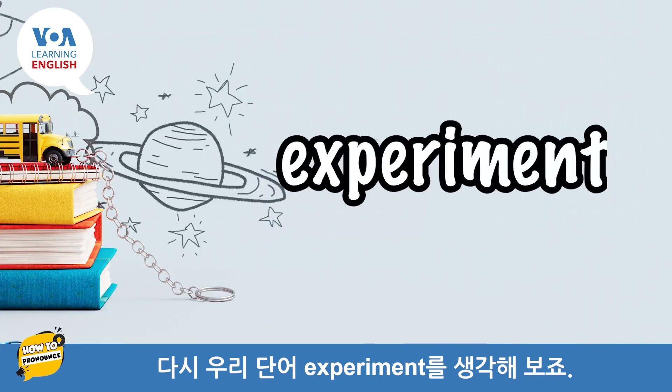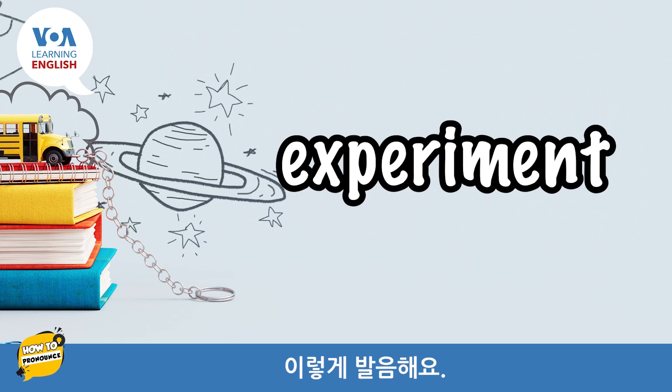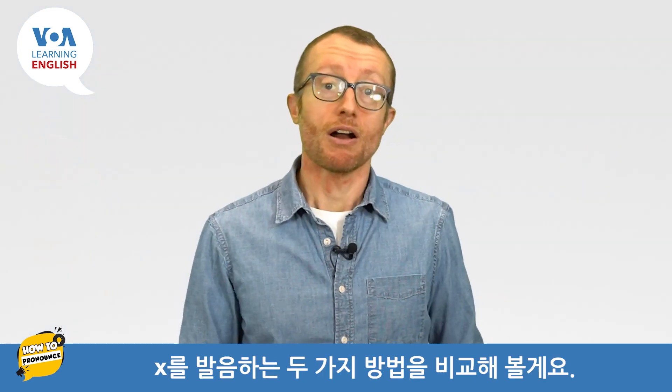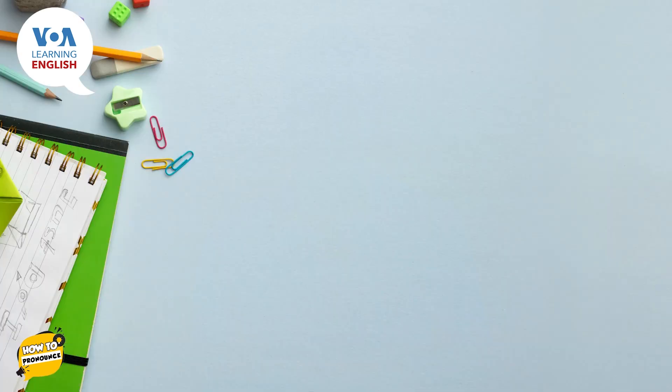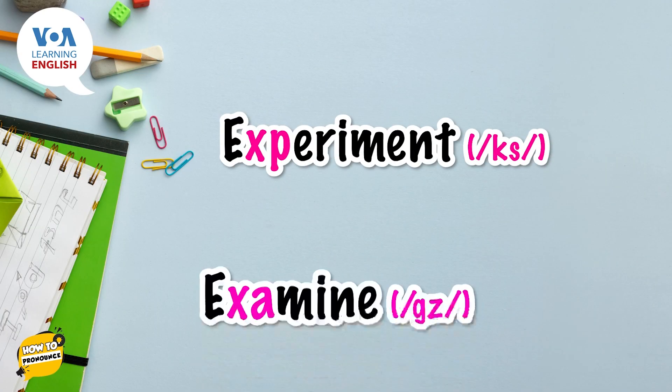Think back to our word, experiment. We pronounce it like this: experiment. Let's compare our two ways of pronouncing X — experiment, examine.